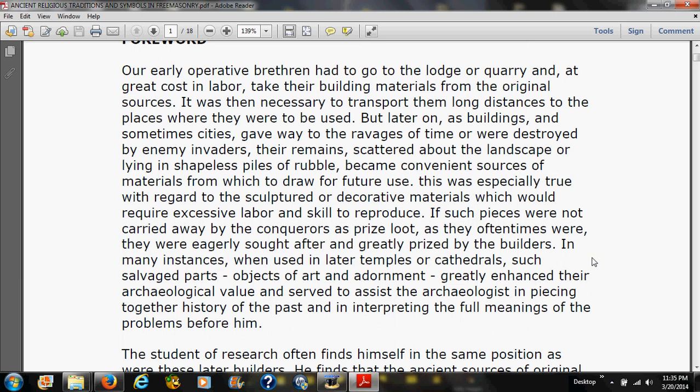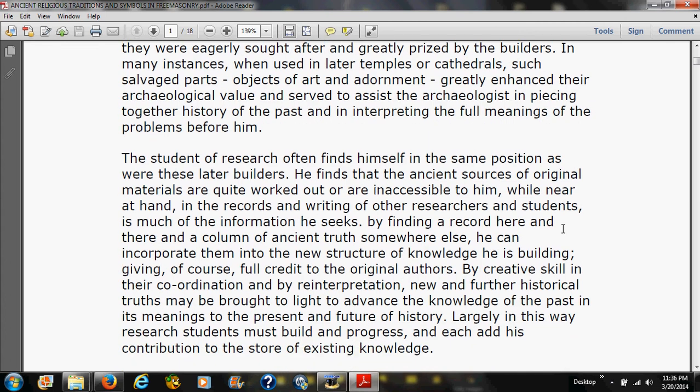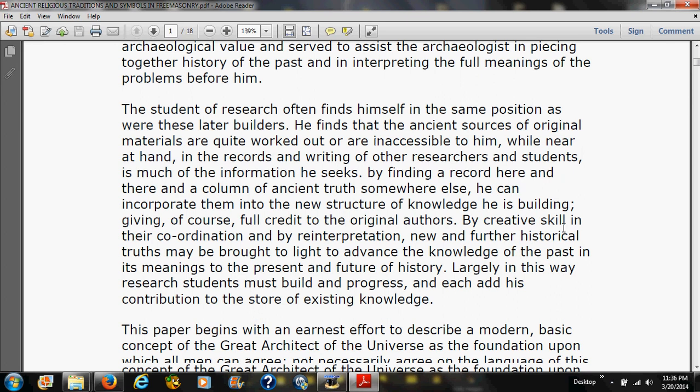The student of research often finds himself in the same position. He finds the ancient sources of original materials are quite worked out or inaccessible, while near at hand in the records and writings of other researchers is much of the information he seeks. By finding a record here and a column of ancient truth there, he can incorporate them into the new structure of knowledge he is building, giving full credit to the original authors. By creative skill in their coordination and reinterpretation, new historical truth may be brought to light.